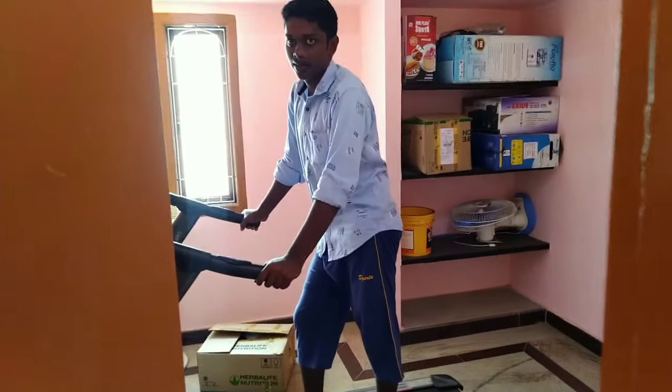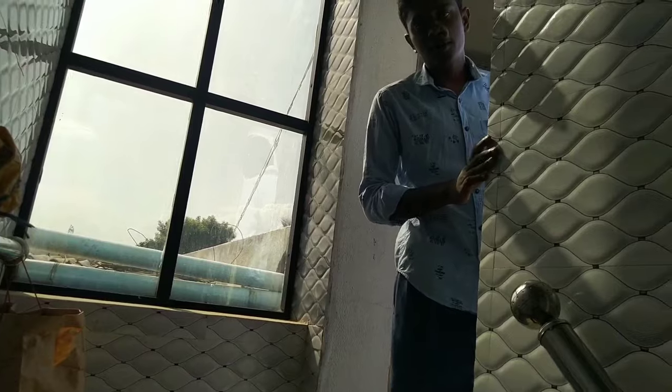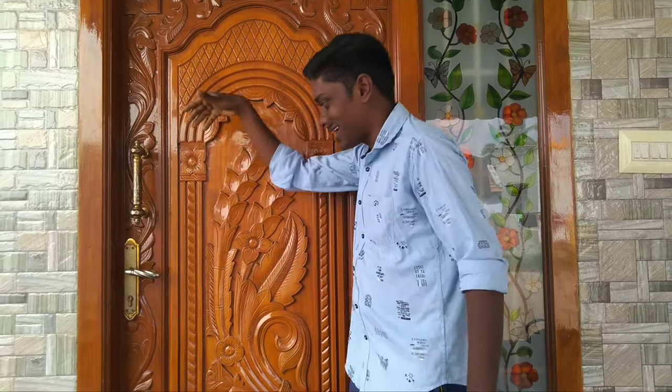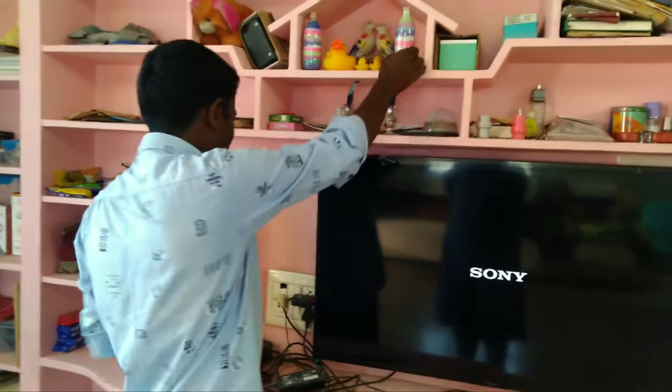It looks like a lot of other stuff. I can't do that. I am going to get a lot of stuff. I don't know. Yeah.